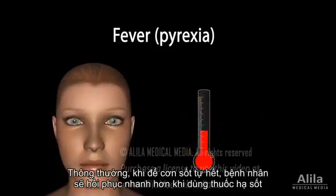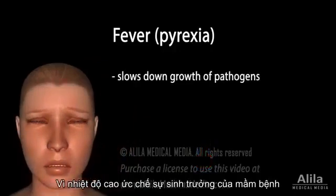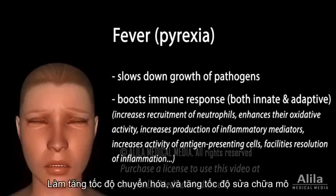Patients usually recover faster when they allow fever to run its course, rather than suppressing it with fever-reducing medications. This is because a higher temperature slows down the growth of most pathogens, as well as boosts the effectiveness of the body's immune response. It also increases metabolic rates, thereby accelerating tissue repair.